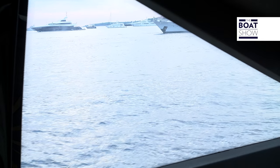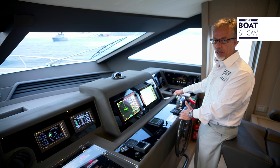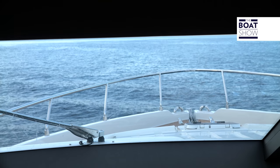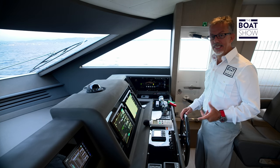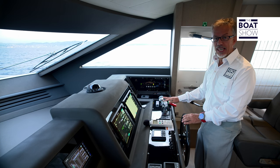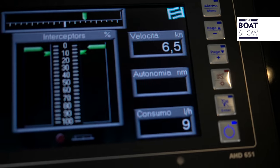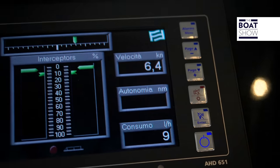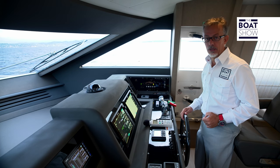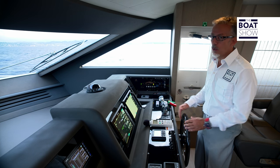On this model, we have two MAN V8 1,200 horsepower engines, but the unit can also be sold with 1,000 horsepower engines, also MAN. Right now we are in displacement. The engines are idling at 600 RPM. Fuel consumption is 9 liters an hour, and our speed is 6.5 knots. This means that to go a mile, we need just 1.4 liters, and we have 2,400 horsepower. In my opinion, this is a very good result.